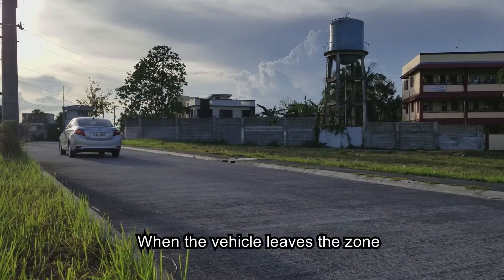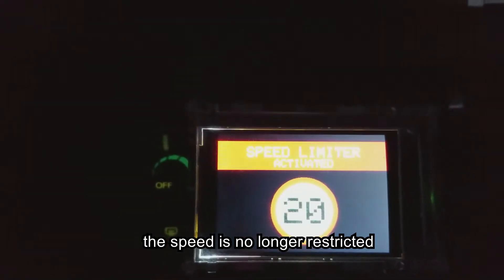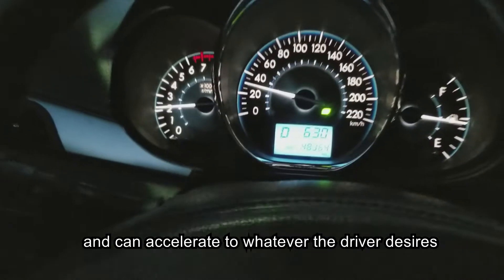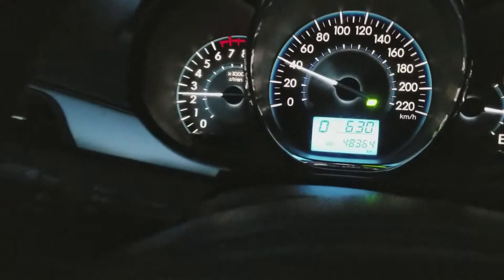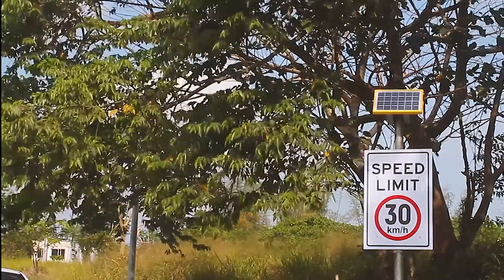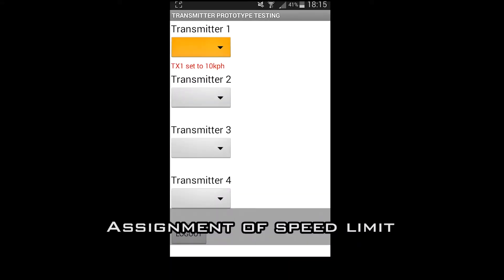When the vehicle leaves the zone, the speed is no longer restricted and can accelerate to whatever the driver desires. In addition, transmitter units can be configured and monitored via an Android application and via web.